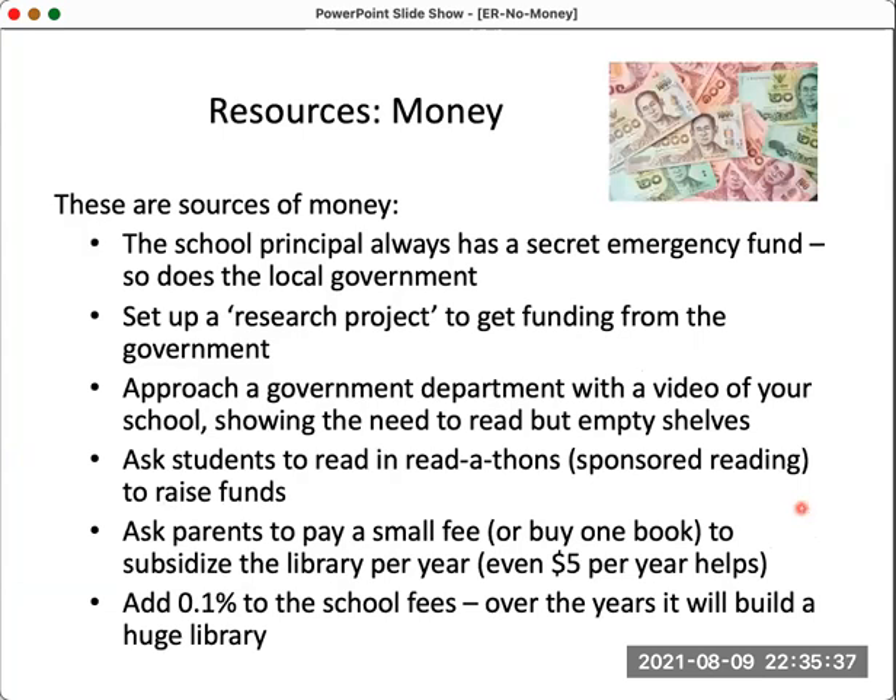One of the main issues is money. I've been lucky to consult with many schools throughout Asia and globally, and I generally find that money isn't as big a problem as people think. In every school I've visited, there's always been some money — and there's money in places you just need to look for carefully. In every school, the principal always has a secret emergency fund as part of their budget. Local government also has funds, so you just have to find a way to access them.